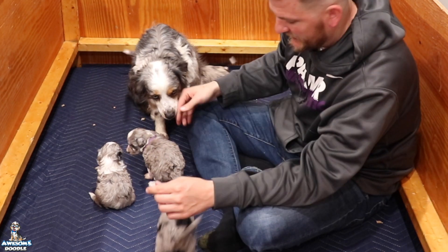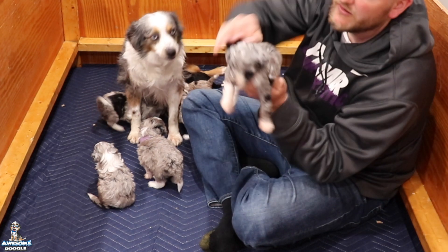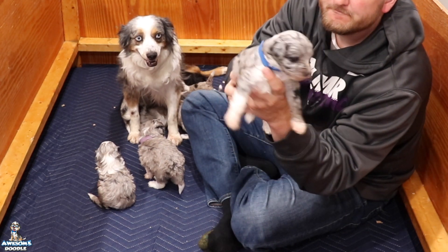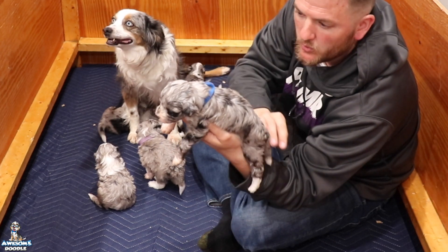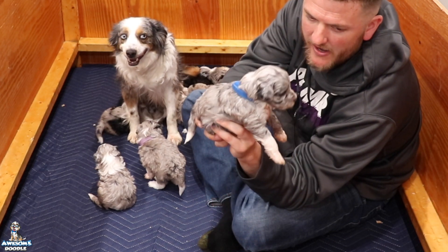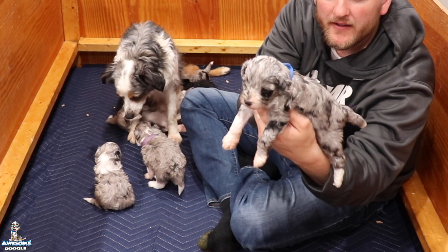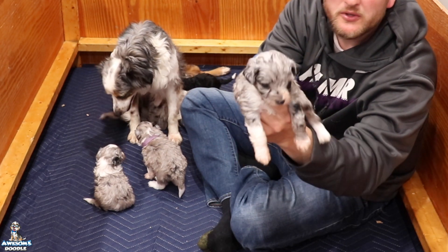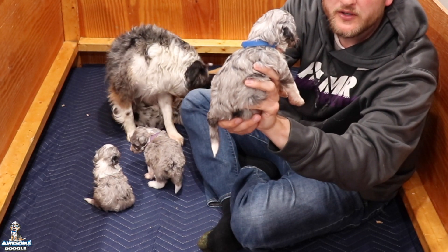Last but not least is Binks, and he's eating now. Binks has the blue collar — see that? I bet by tomorrow morning mom will have it completely off, or the puppies will pull it off somehow. But Binks is doing good. He's going to Shannon, also in New York.